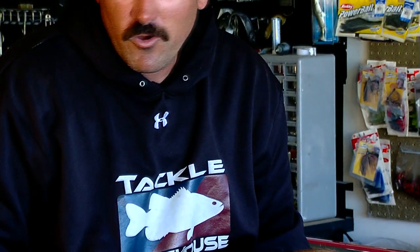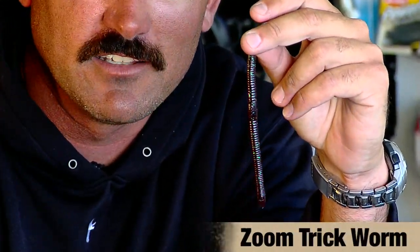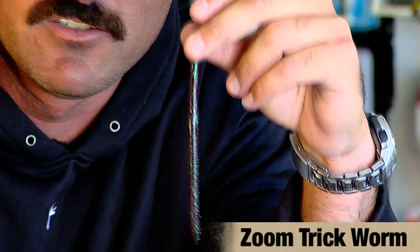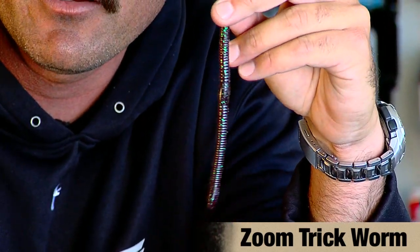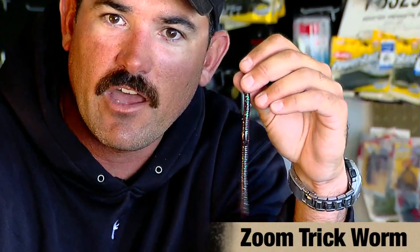Then we switch over to Toho, where Ben Matsubu came back the first day and weighed in a 25-pound bag. Basically all he was throwing was a 7-inch Zoom trick worm in Junebug color. He was Carolina rigging it around tight grass clumps scattered next to hard-shell bottom beds, fishing it really slow and patiently, and he got some key bites — and that's all it took.